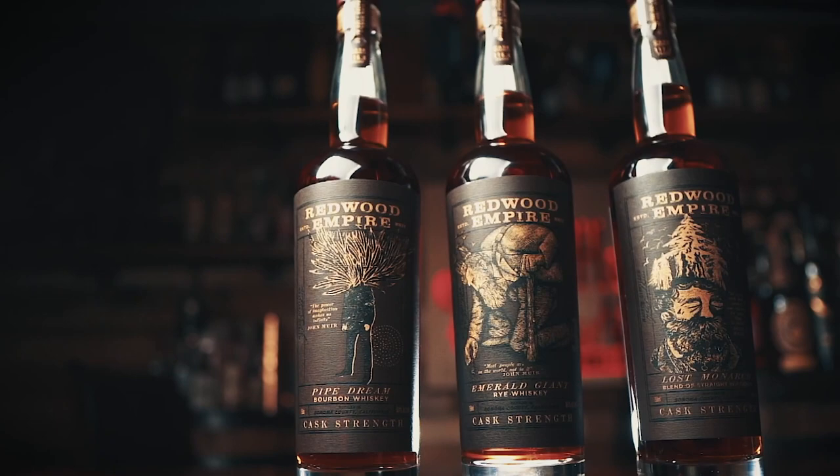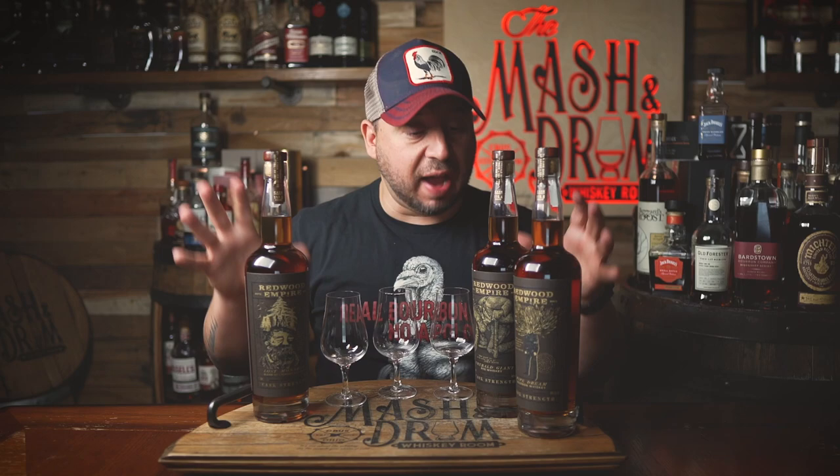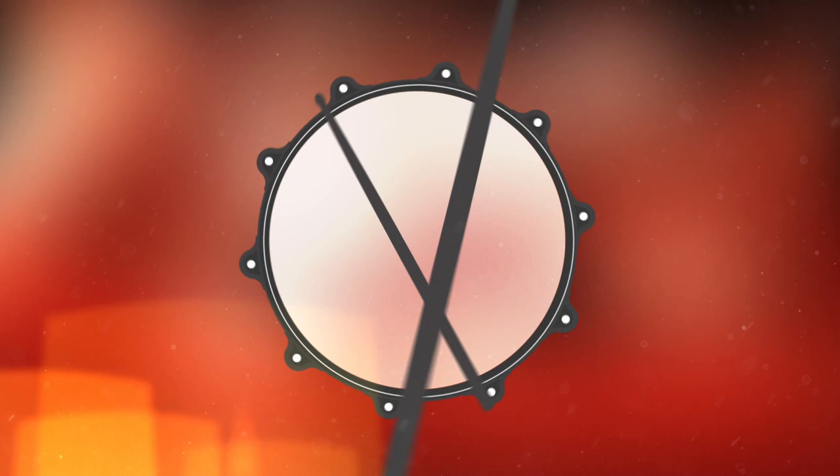All right, all right, all right. Say it with your chest. Three bottles today. Redwood Empire Whiskey, California's largest whiskey producer, last month announced the release of its limited edition Cast Strength collection. The collection includes Cast Strength Pipe Dream Bourbon Whiskey, Cast Strength Emerald Giant Rye Whiskey, and Cast Strength Lost Monarch. Now that Lost Monarch is what I can't wait to try. Cracking them fresh right here, right now — it's the Mashing Drum.